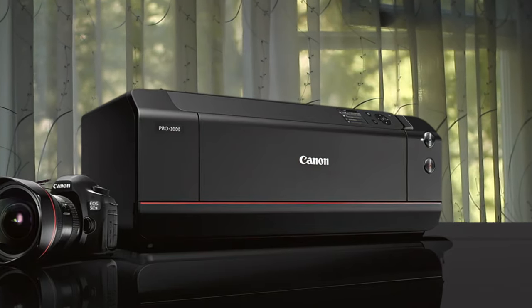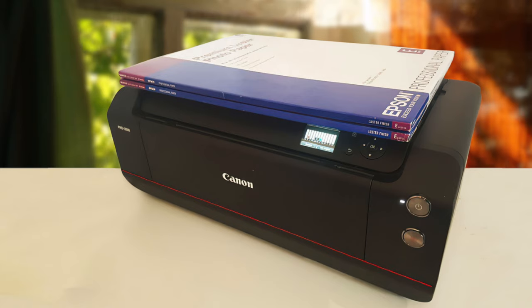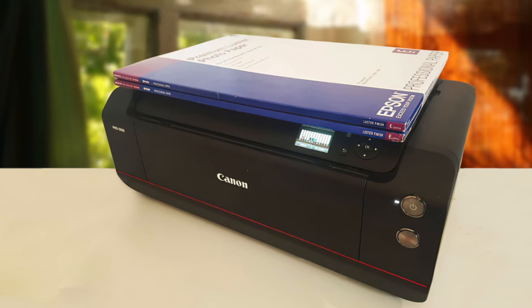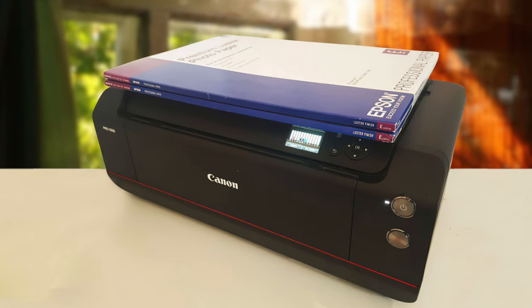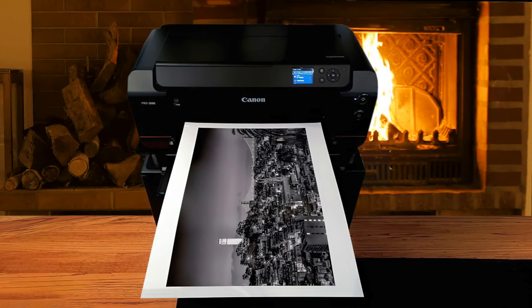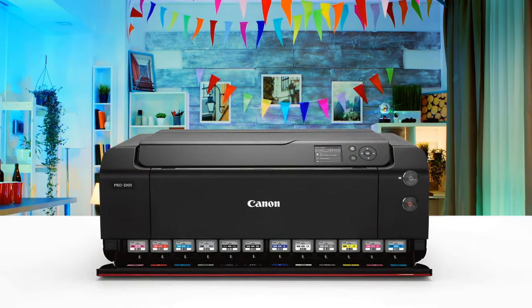This printer utilizes 11 ink colors, and the chroma optimizer is applied at the end to seal every detail and color flawlessly. The print resolution is up to 4800 by 2400 DPI, thanks to the amazing FINE technology that uses microscopic droplets in the print process. Print quality is marvelous for that reason, but you'll also need to invest in proper paper to get the best out of it.